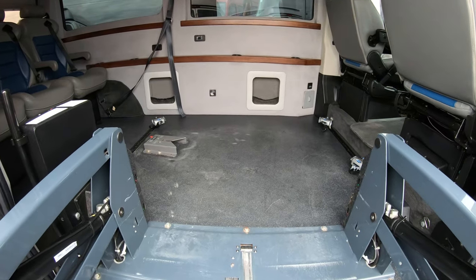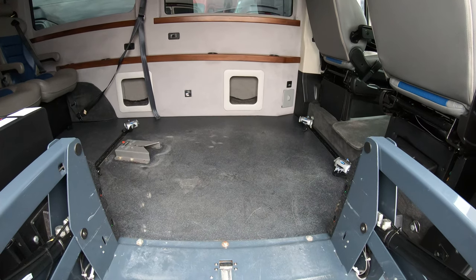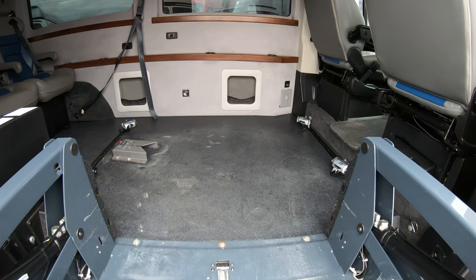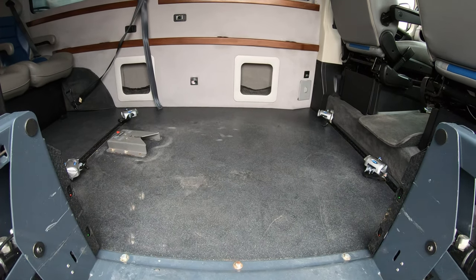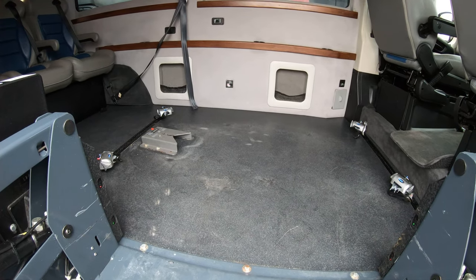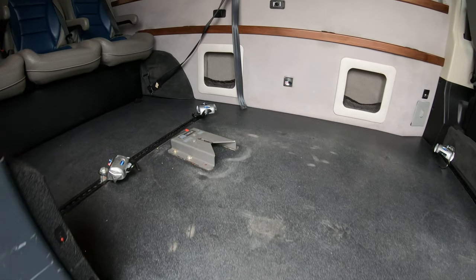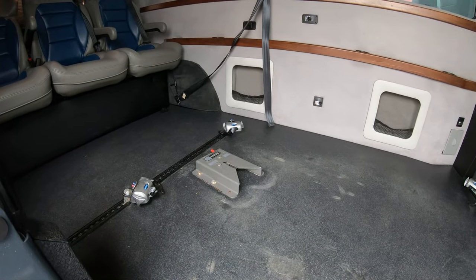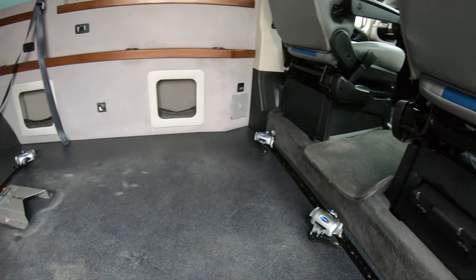This particular conversion van does have the upgraded floor, so you do not have carpet to worry about — you're not ripping it up with the mobility chair. It's a hard composite floor, which is very nice and also easy to clean, you can simply hose it out. This vehicle also has the easy lock system built in, as you can see, with four tie-downs: two in the rear and two in the front.